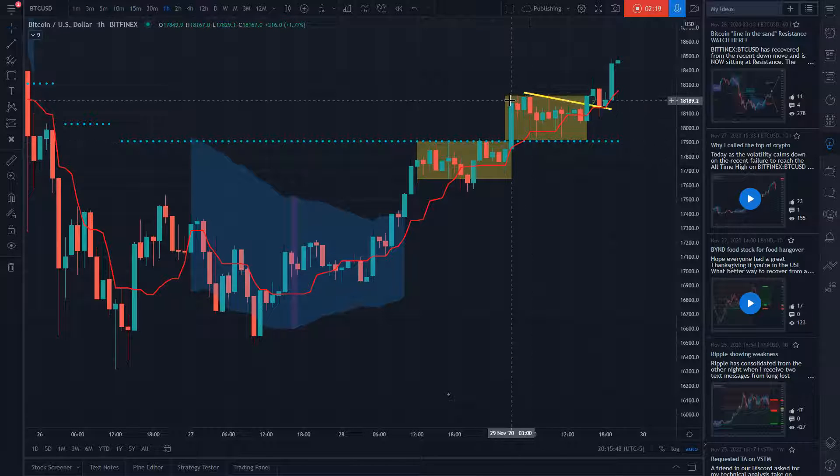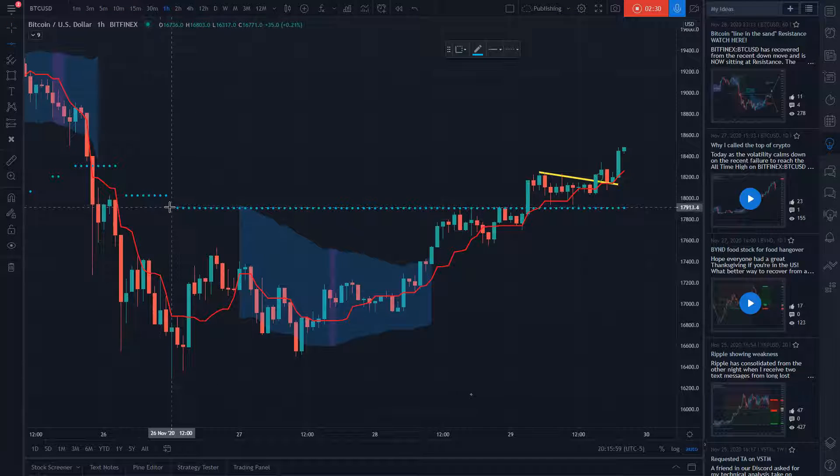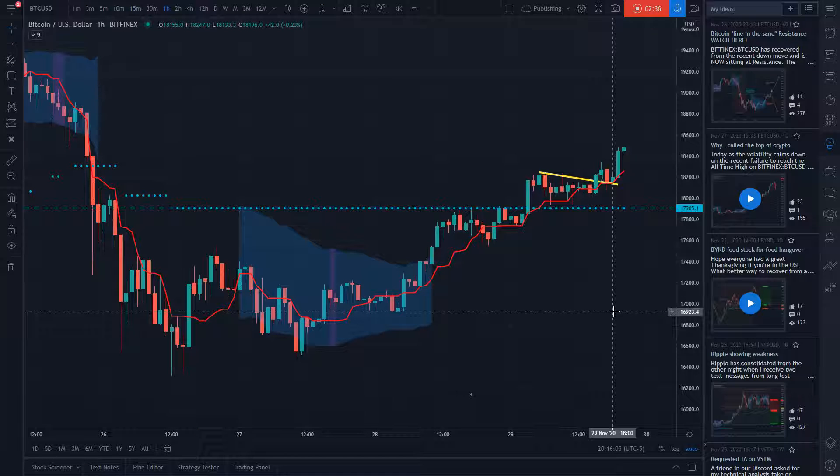Some people like to draw lines and keep them for a very long time. So now that you've seen how price has respected this level right here, I would probably keep a mark of this level — 17,900 — just in case we come back to retest it at some point in either the near future or the far future.